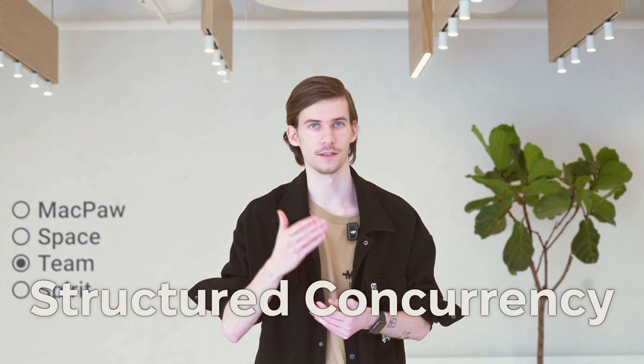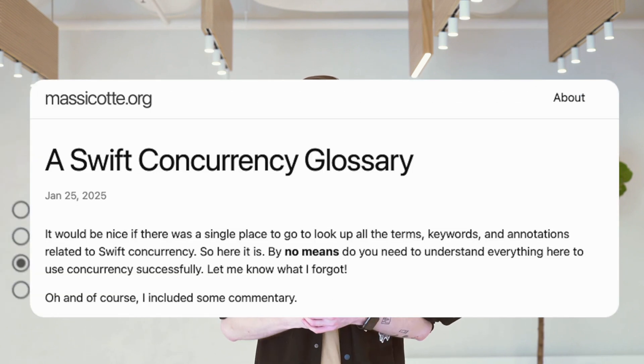Have you ever struggled to find clear and consistent documentation on structured concurrency? Canadian developer Matt Messicott has created a Concurrency Glossary to help engineers navigate complex concepts in multithreading and parallelism. This glossary provides precise definitions and explanations, making it a valuable resource for anyone working with concurrent programming. Grab the glossary link in the description below.